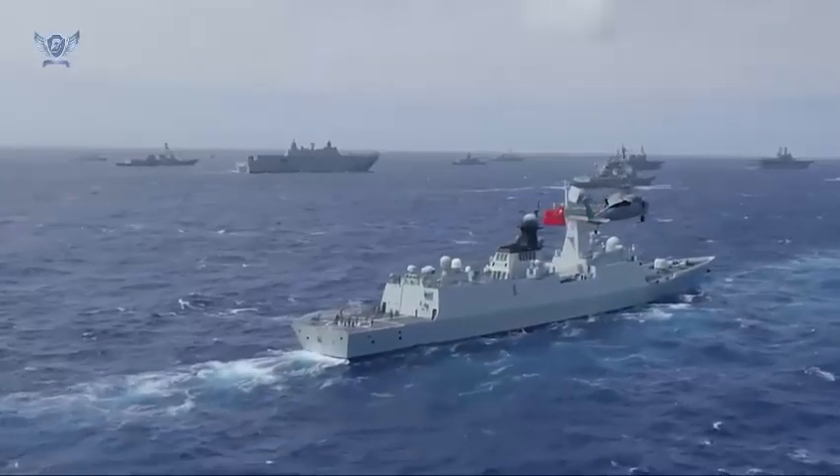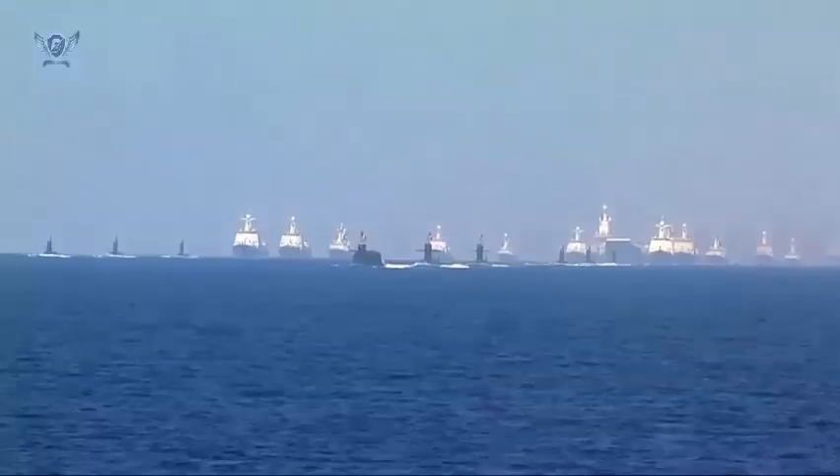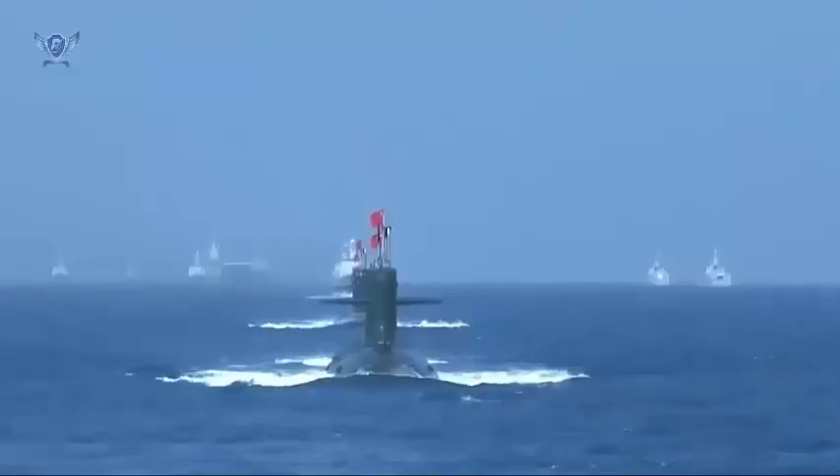China's geography, being surrounded by shallow waters and having to pass through choke points before reaching the deep waters of the Pacific, presents the greatest challenge to submarine operations. It is much easier for the U.S. to conduct submarine operations.